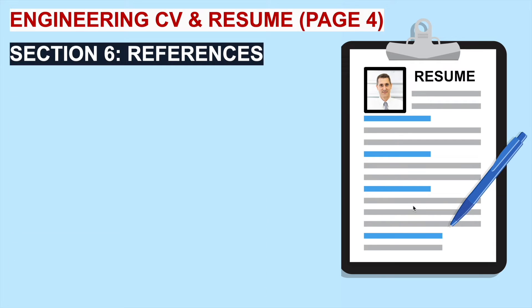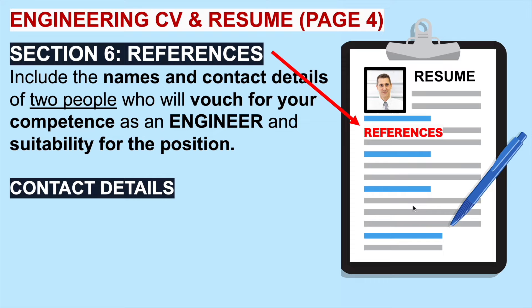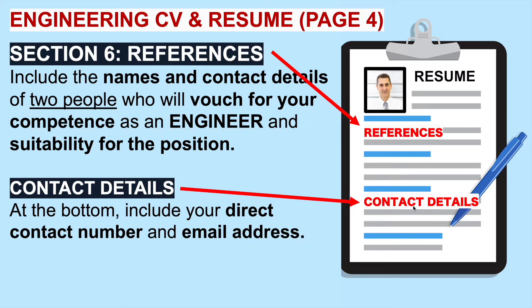Finally, on page four, put down two references — the names and contact details of two people who will vouch for your competence as an engineer and your suitability for the position. Some people write 'references available upon request' — that's weak and lazy. Get two people, ask their permission, and include their names and contact details, because the hiring manager might ring them up and ask what they think of you. Strong references make them more likely to invite you to an interview. And include your contact details again at the bottom of the CV — we're making it super easy for the hiring manager to contact you.